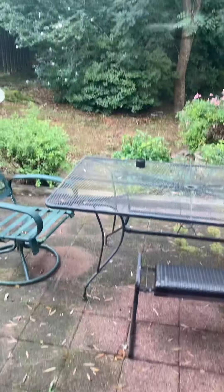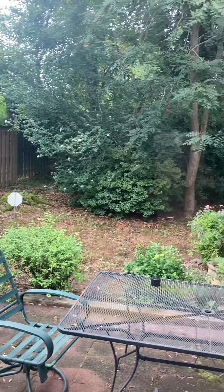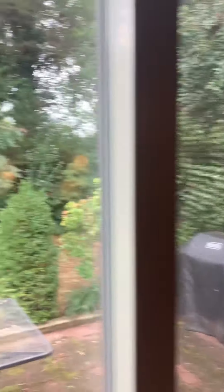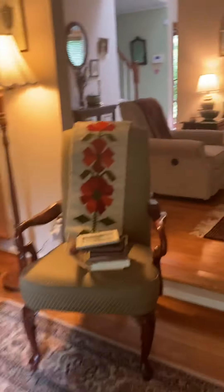Backyard. Patio area — perfect for a table and a grill. Lots of shrubs and trees shielding you from neighbors and the like.